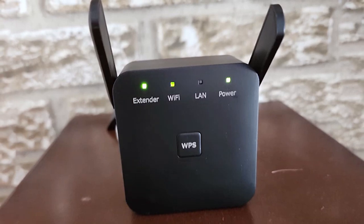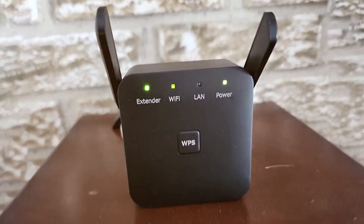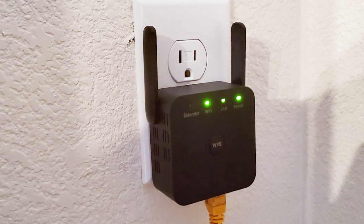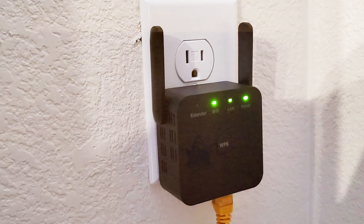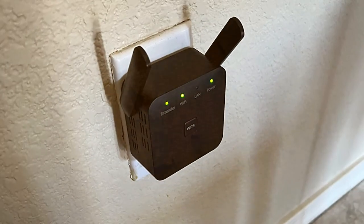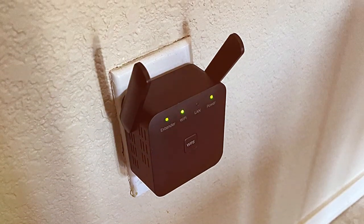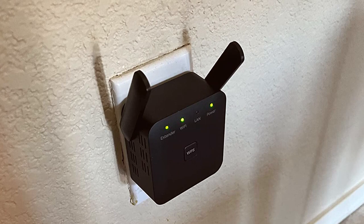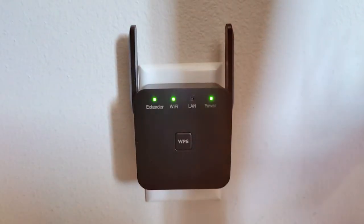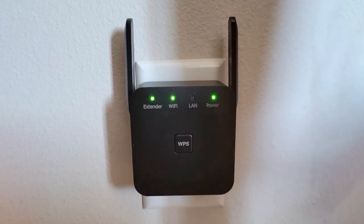With the COU 2023, you can say goodbye to buffering and hello to lightning-fast streaming, gaming, and downloads. It boasts an impressive range extension of up to 2,000 square feet, ensuring that no corner of your space remains unconnected. The device's setup is a breeze with a user-friendly interface that guides you through the process in no time. What sets the COU 2023 apart is its dual-band functionality, offering both 2.4 GHz and 5 GHz frequencies for optimized performance, allowing you to connect multiple devices without sacrificing speed.